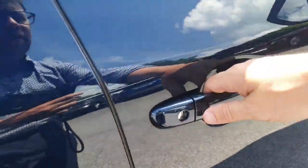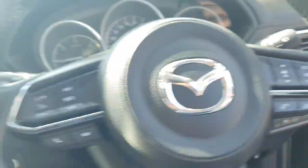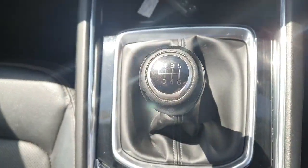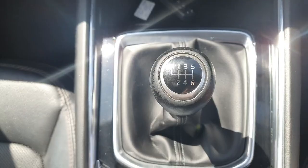Moving around to the front, you have a lovely keyless entry option and a front electrically adjustable driver's seat. This is the 2.2 diesel engine with a six-speed manual gearbox — a beautiful drive on the road and lovely and economical as well.